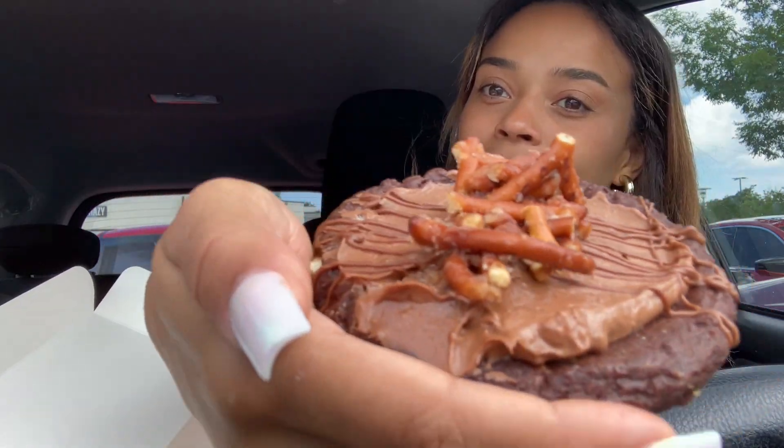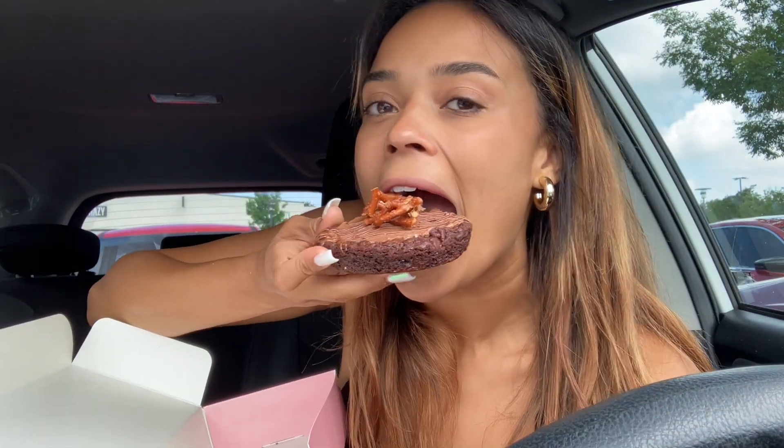The first one we're going to try is the chocolate pretzel cookie — let's give it a bite. The pretzels are a little stale, I'm not gonna lie. But it's so good — it's salty, it's sweet, it's chocolatey. The cookie base is really good, but if the pretzels were a little more fresh I think I would have liked it more. The pretzels are tossed in sugar and kind of browned — I do like that.